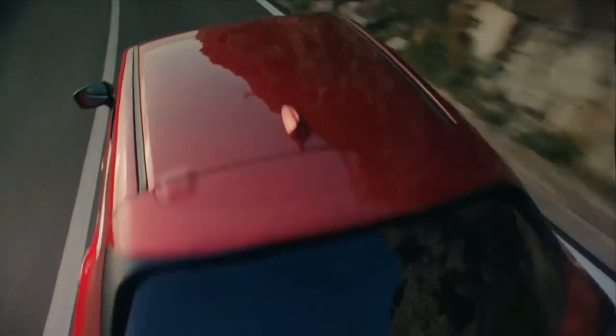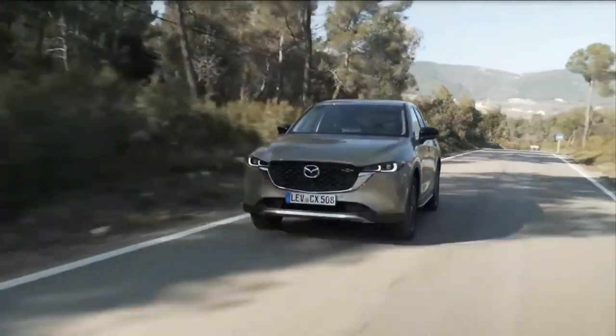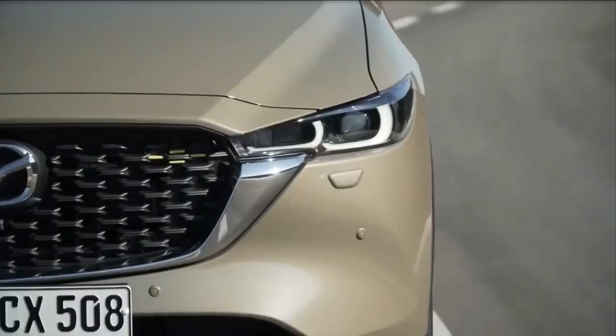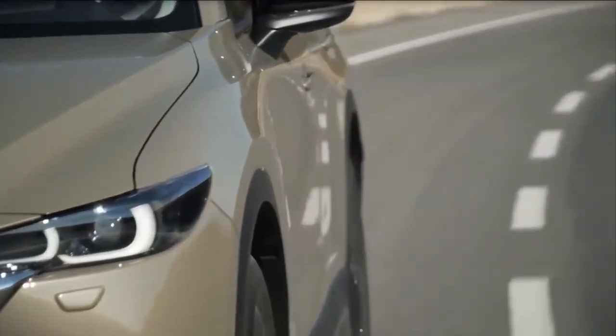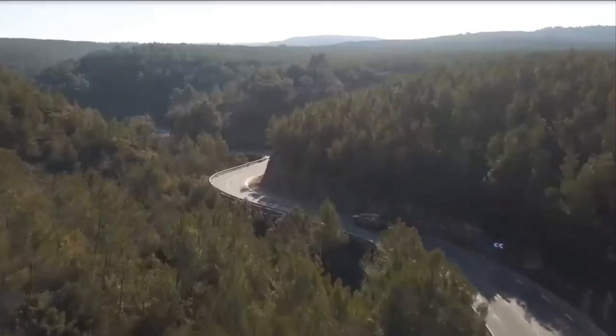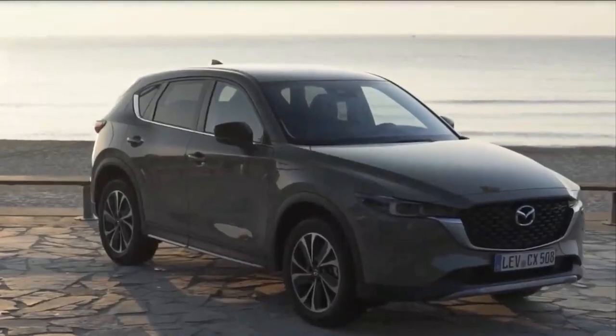Mazda's engineers have dedicated time to making the CX-5 ride better too. There are new dampers, slightly softer springs and redesigned seats that offer a little more support, and for the most part we'd say Mazda's efforts have been worthwhile. It makes for a decent motorway cruiser, and the suspension changes even filter out more road noise.